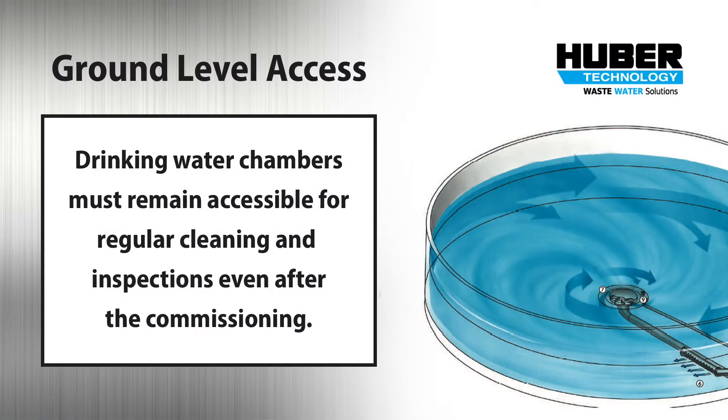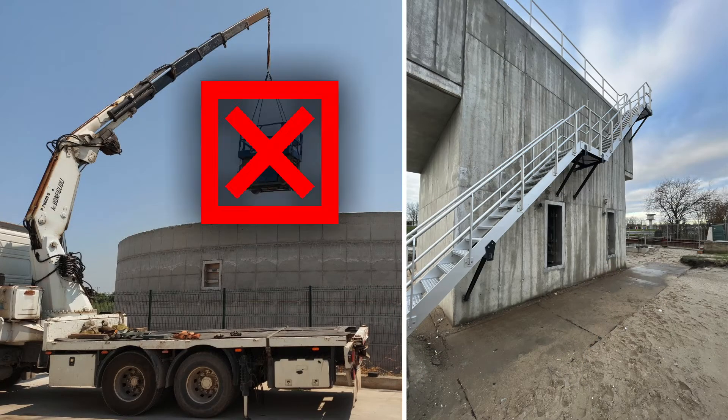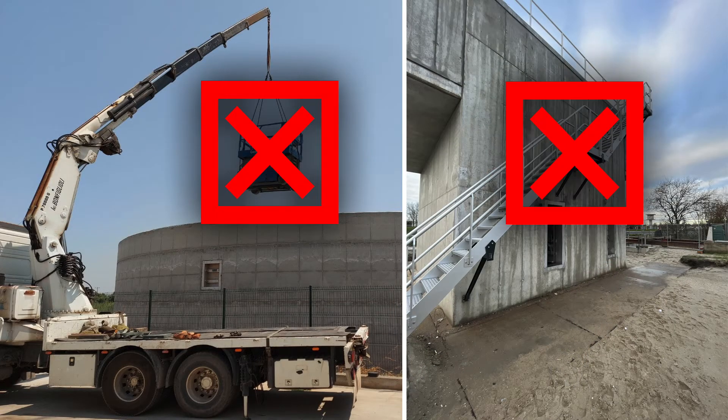Tanks must remain accessible even after commissioning and the main benefit of this door is the ground level access. It's safer, it's easier to access, and it offers reduced cleaning requirements. Access at the water level creates increased construction costs when heavy tools and equipment have to be carried up and down a ladder or lowered down by a crane.